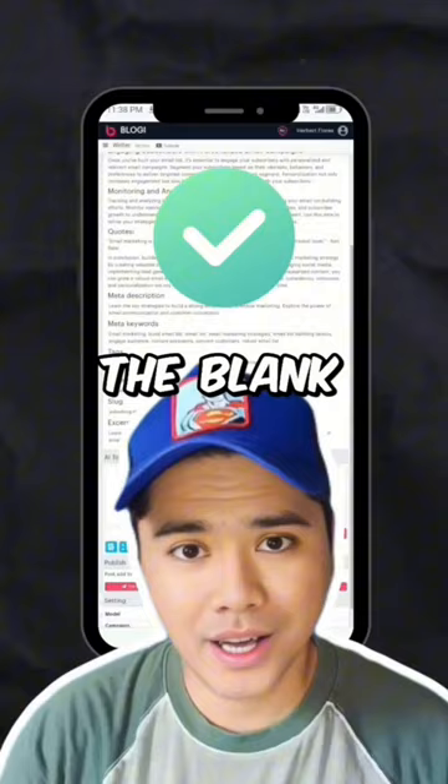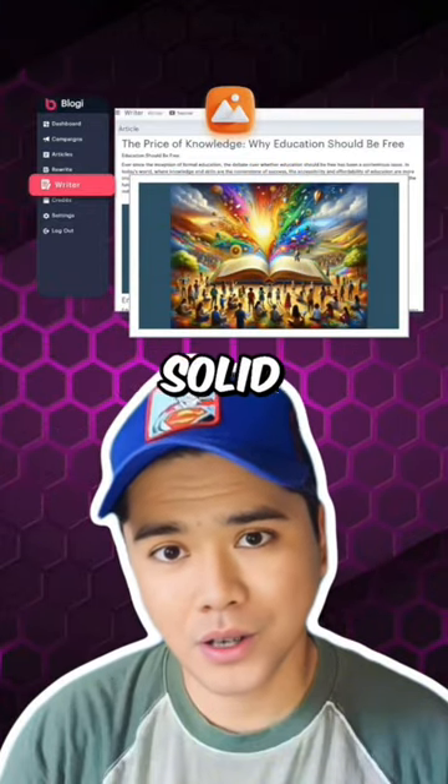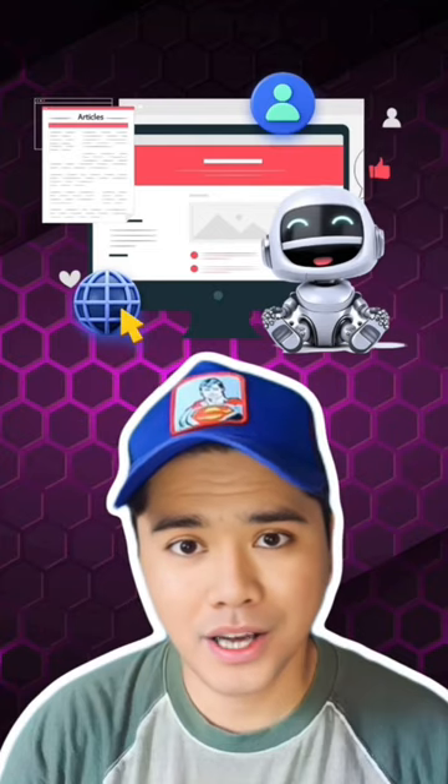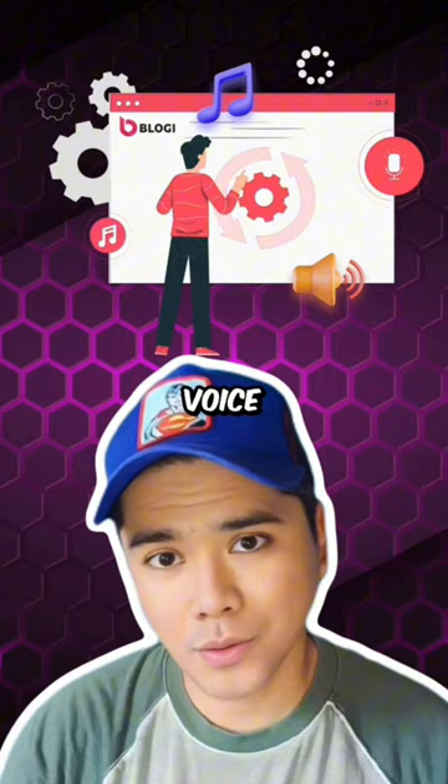No more staring at a blank screen or struggling to find the right words. Bloggy AI Writer provides you with a solid foundation to build upon. You have the flexibility to customize and enhance the content to match your unique style and voice.